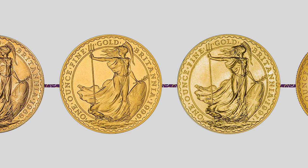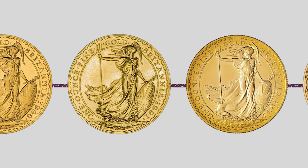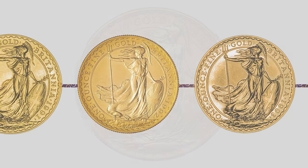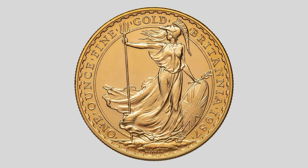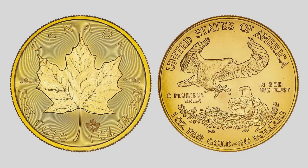The Royal Mint has been producing coins of unparalleled quality and precision for over a millennium. Among its numerous products is the Britannia coin which made its debut in 1987. This coin was specifically created to compete with other highly desirable bullion coins such as the Canadian Maple Leaf and the American Eagle.